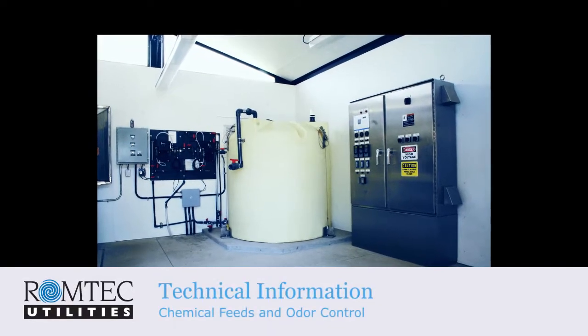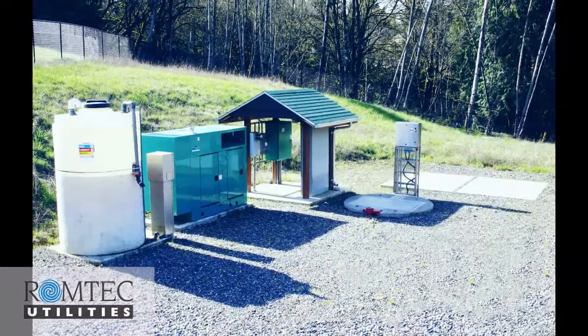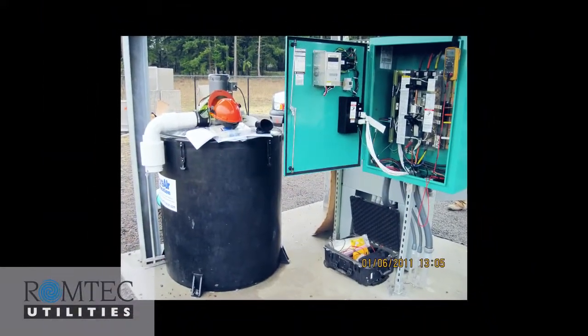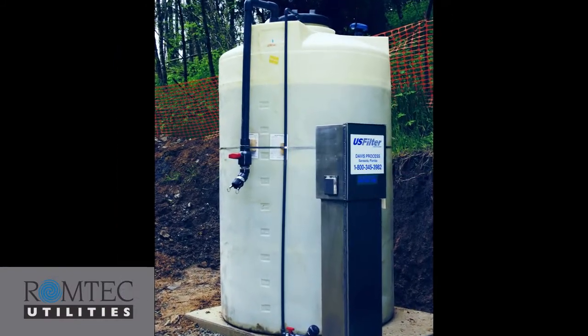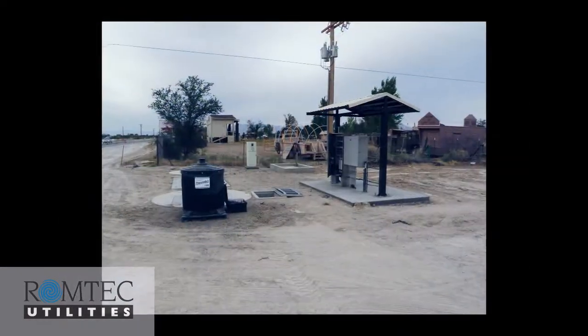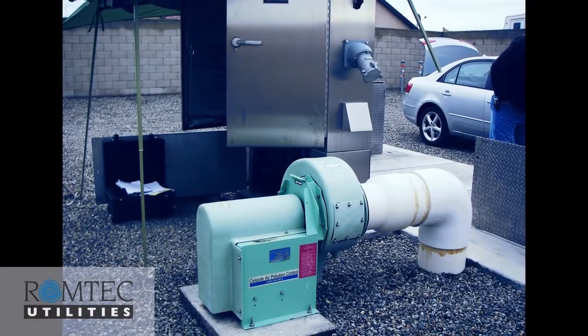Romtek Utilities provides and integrates a wide variety of chemical feeds and odor control systems. The pumping of sanitary sewer water and various other types of process water may produce odor or actual changes to the chemical makeup of the water. Romtek Utilities supports many different types of chemical feed systems which meter chemicals like bioxide or ferrous chloride into the water. These chemical feeds change the environment of the water to either manage pH or stop the development of hydrogen sulfide.